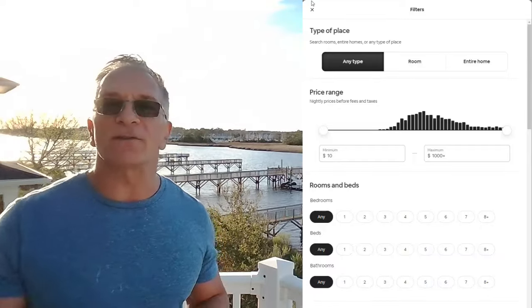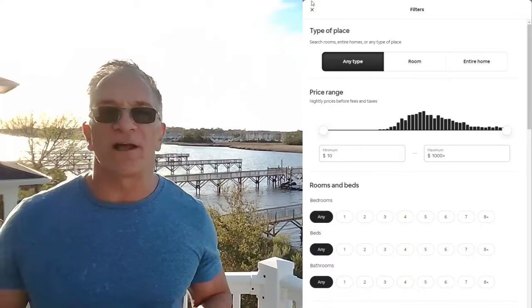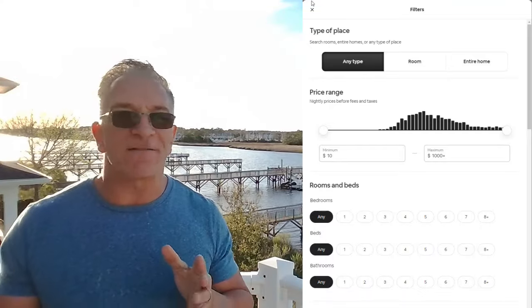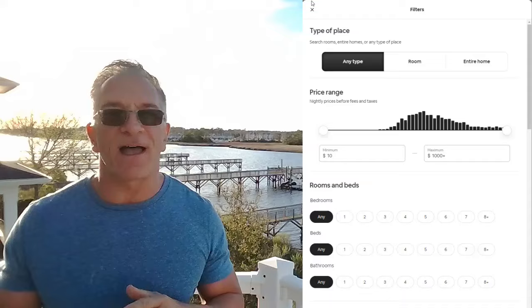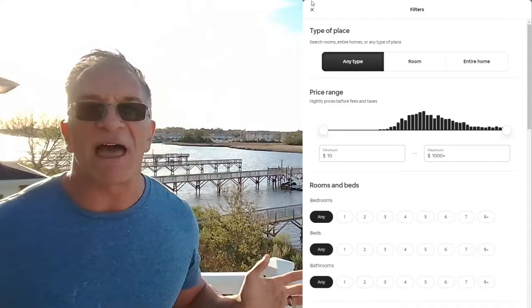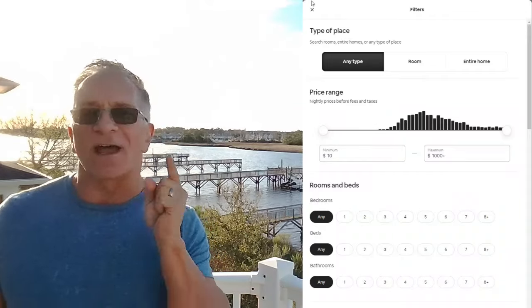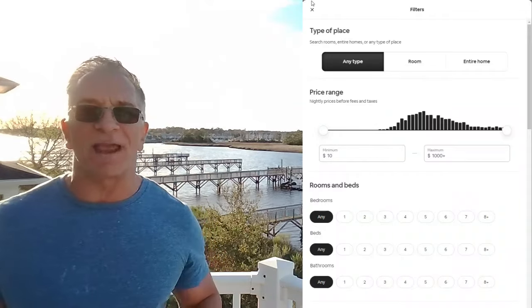People will search less than $500, less than $700, less than $300. So if you're at $325, lower to $295, jack up your cleaning fee an extra $100 or $200 — that's how you get around it. That will get you seen in more searches. That little trick just paid off right there.